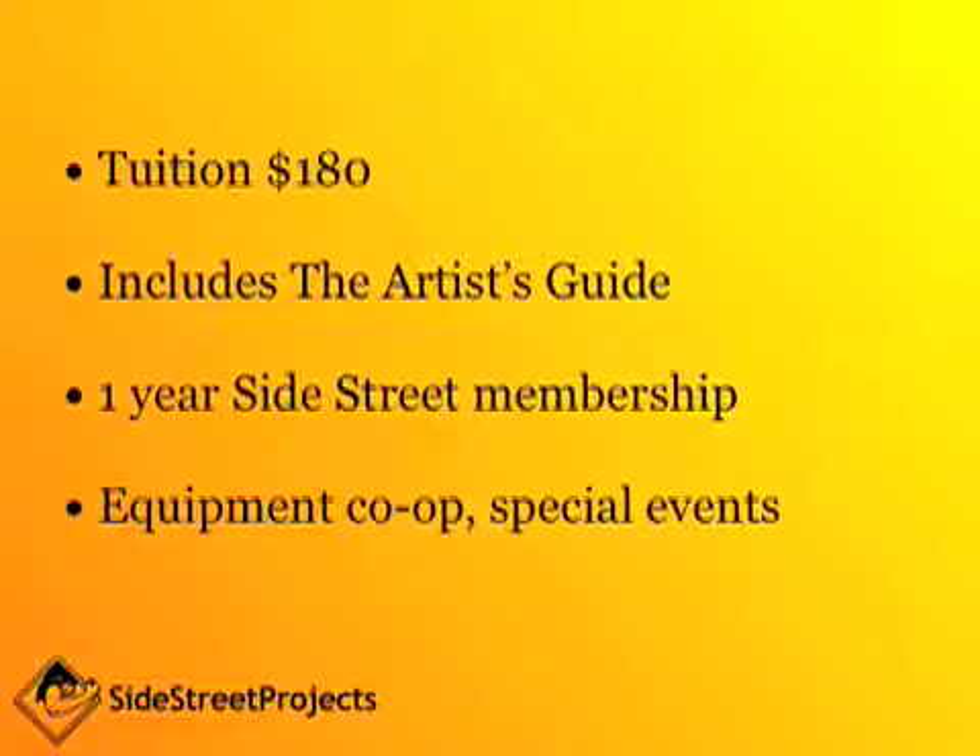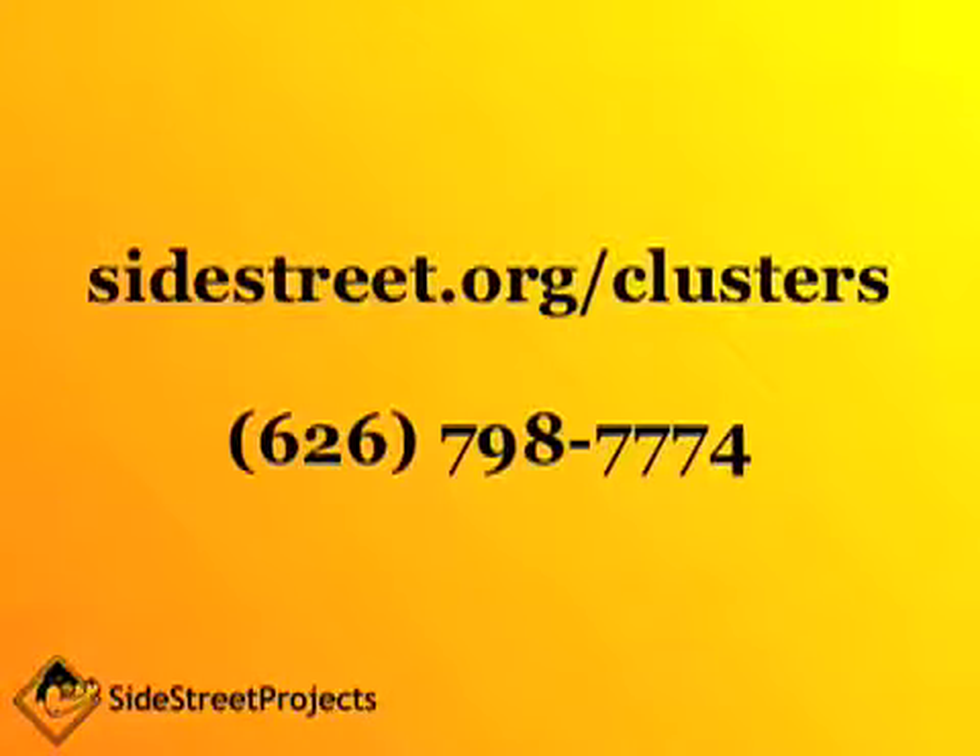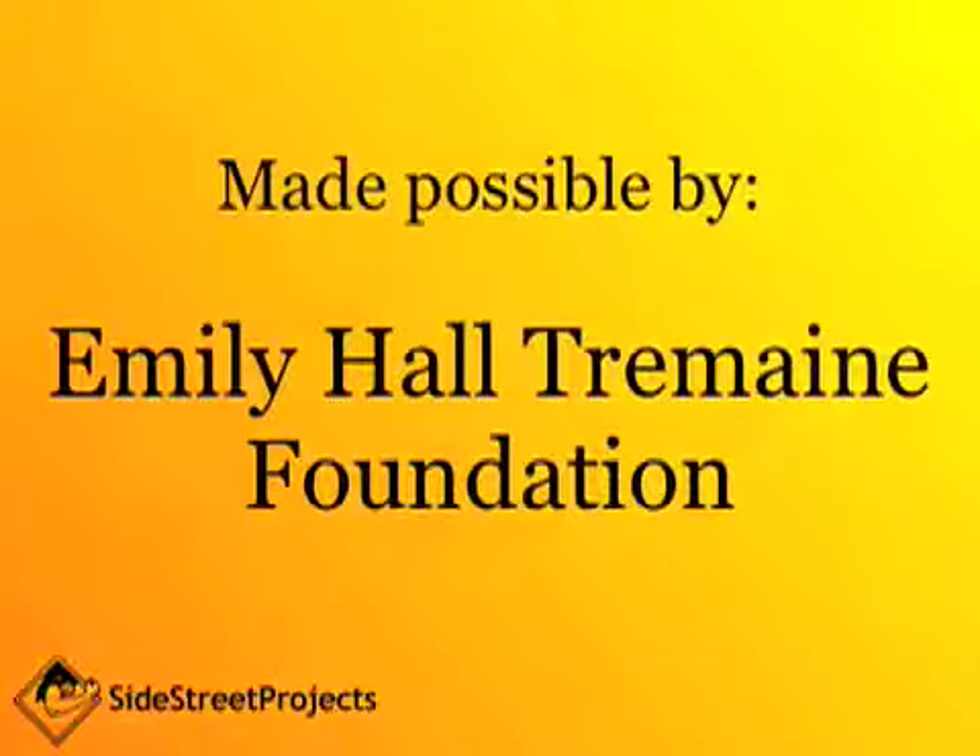Tuition and benefits: Critique Clusters tuition is only one hundred and eighty dollars. It includes The Artist's Guide by Jackie Battenfield. It also includes a one-year Side Street Projects membership, which gives you access to things like our vast equipment co-op and special events. For more information visit our website at sidestreet.org/clusters or give us a call at 626-798-7774. Critique Clusters are made possible by a grant from the Emily Hall Tremaine Foundation.